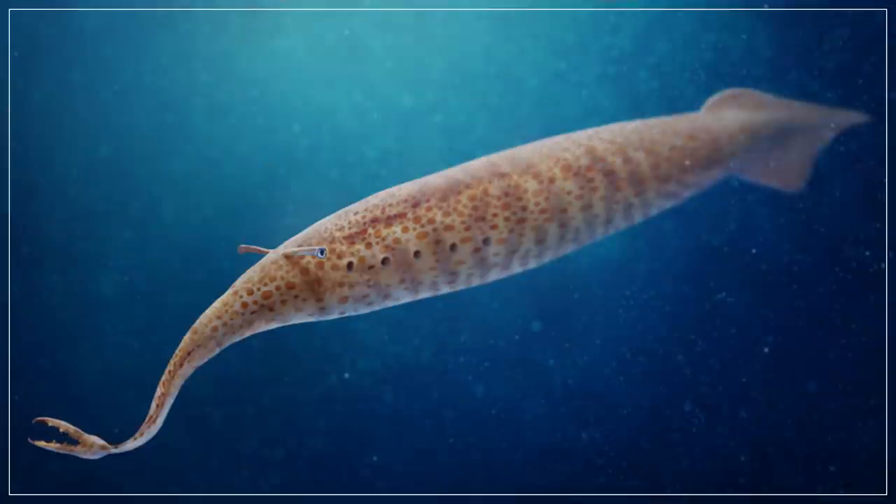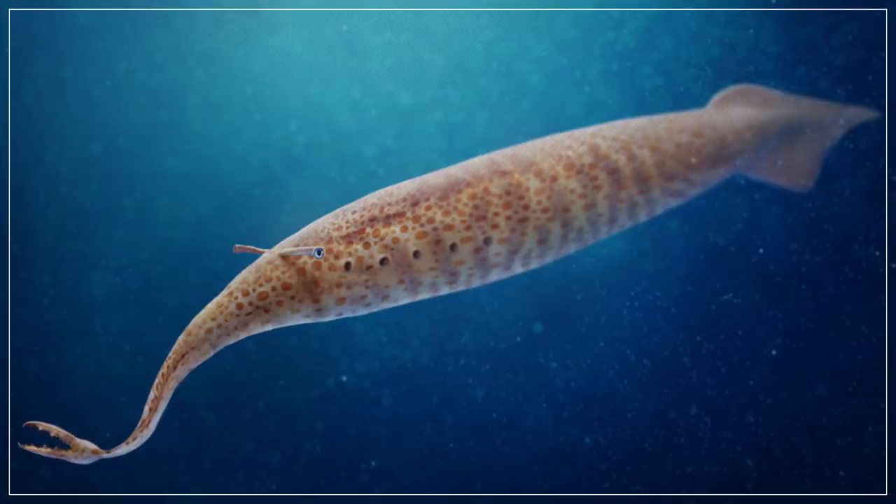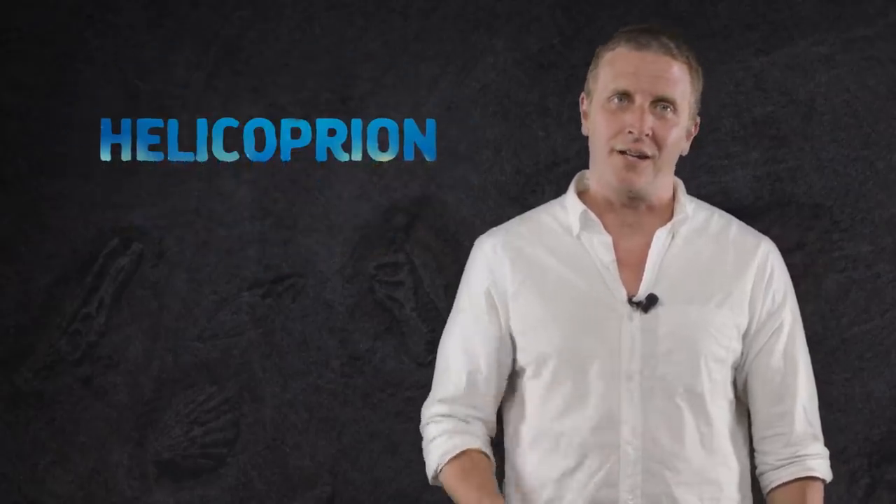Some fossils are easy to identify right from the start. Everyone knows what a trilobite looks like or a theropod track. But just like our old friend the Tully Monster, there are many fossils that challenge our ability to form even the most basic idea of how a living thing looked, lived, or functioned. One of the longest-running of these mysteries involved a 270-million-year-old sea creature called Helicoprion.